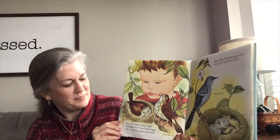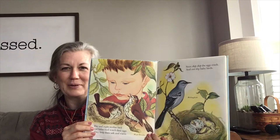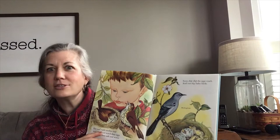Soon — chip, chip, chip, chip — the eggs start to crack, and out slips the baby bird. Look how cute. One of them is still inside, and this egg just started cracking.